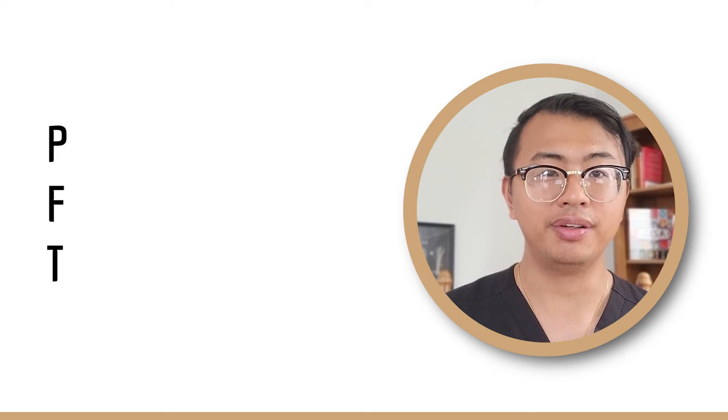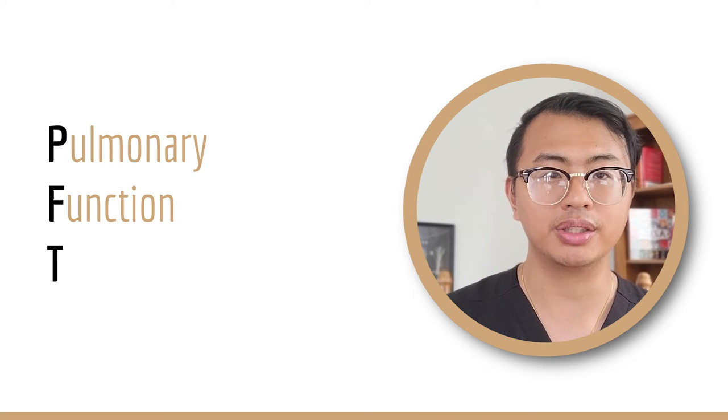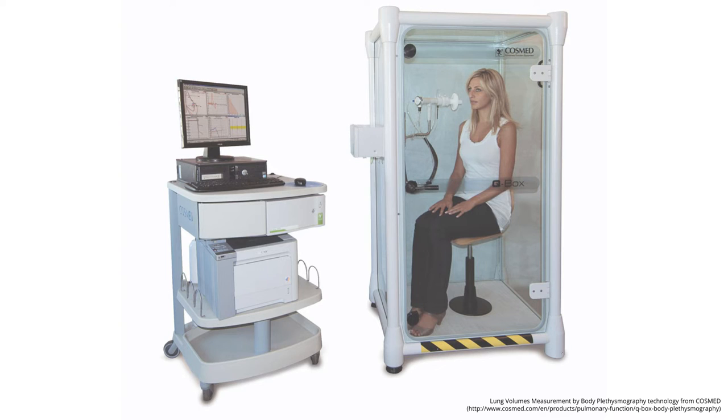A PFT, a pulmonary function test, is a way to measure how your lungs work. To get a PFT, you need to sit in a special box and blow into its tube. By blowing on this tube a couple times for good measure, this PFT commission can tell us how your lungs work. This often takes about half an hour.